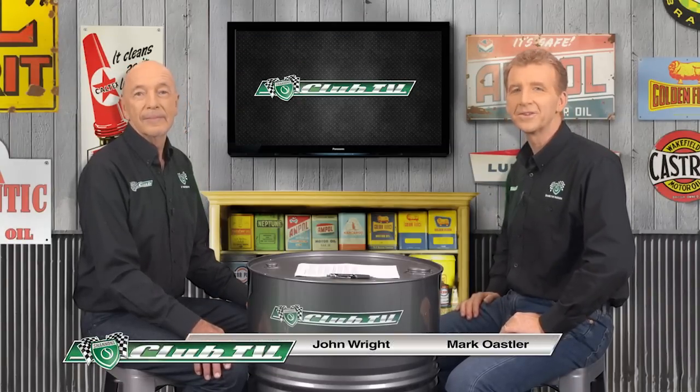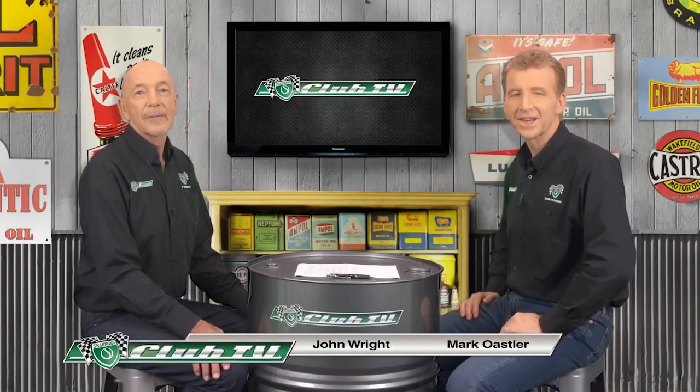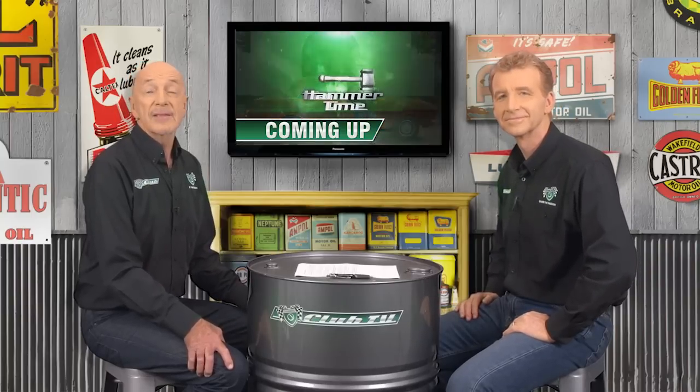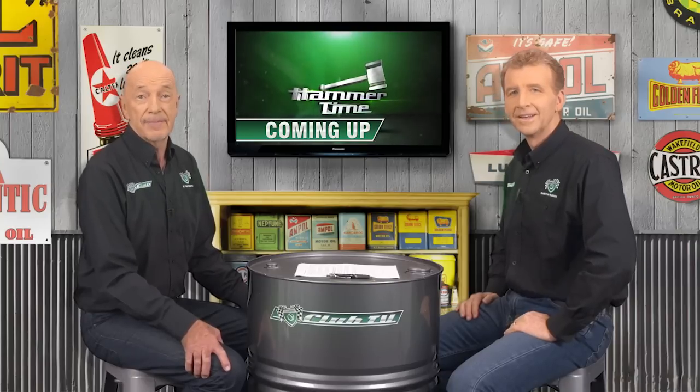Welcome back to Shannon's Club TV, the program for all motoring enthusiasts to relive the histories of cars in Australia. In each episode we look back on our feature car from two perspectives: on the road and in competition. We'll also meet a proud owner and get the latest market updates from the Shannon's Auctions team. So let's get things rolling with the good-looking small Ford that grew in size if perhaps not in stature, the Ford Cortina Mk2.